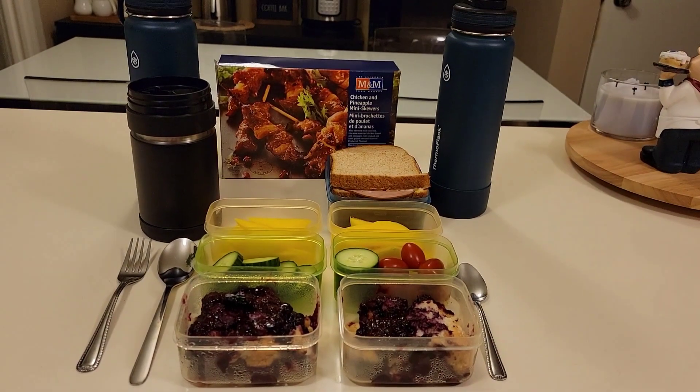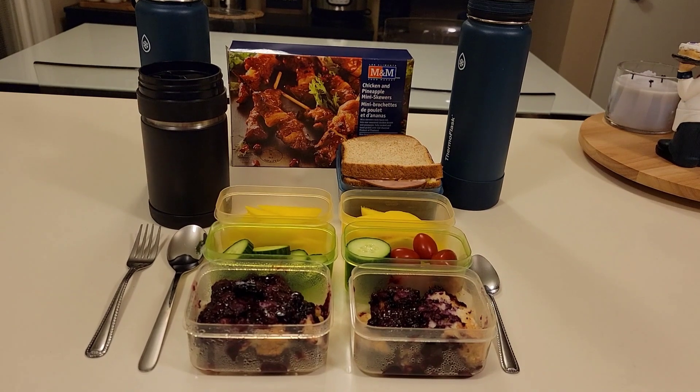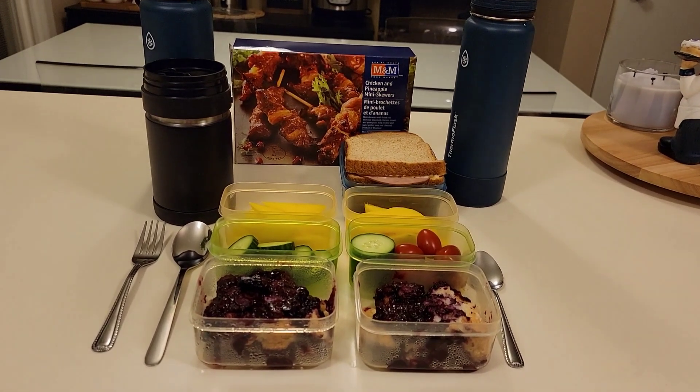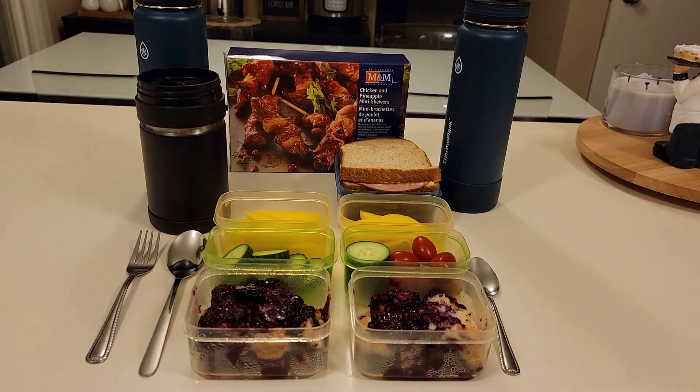Good morning friends and welcome back to my channel. I hope you all had a wonderful weekend. For those that are stopping by for the first time, I'm Christine and in today's video I will be sharing with you what I pack my two boys for school lunches.